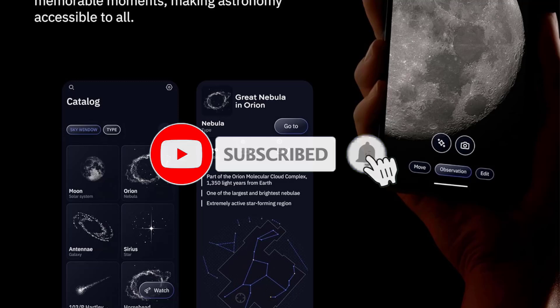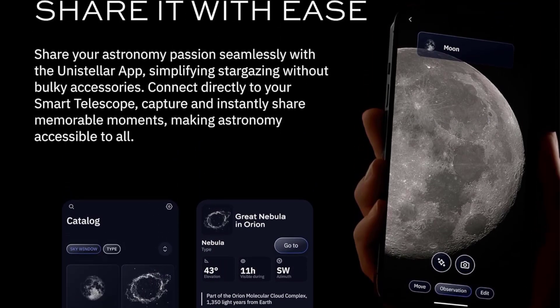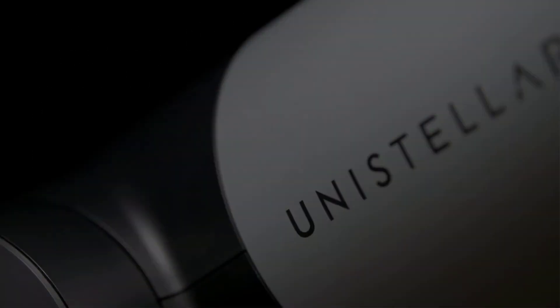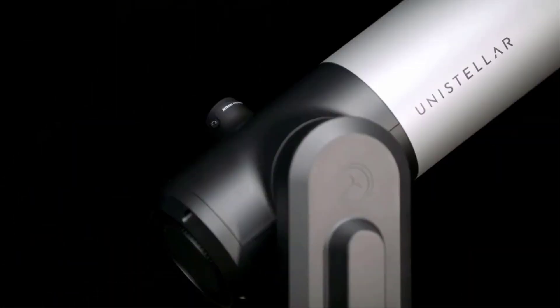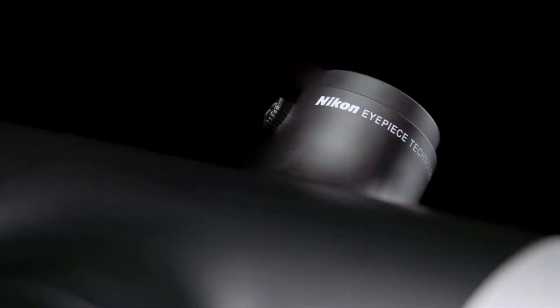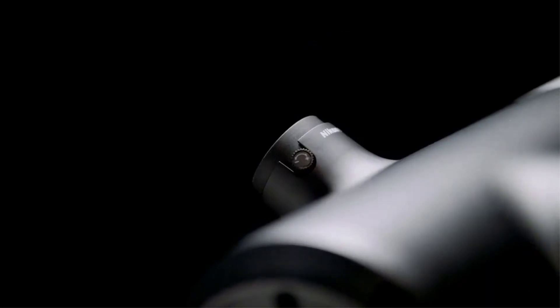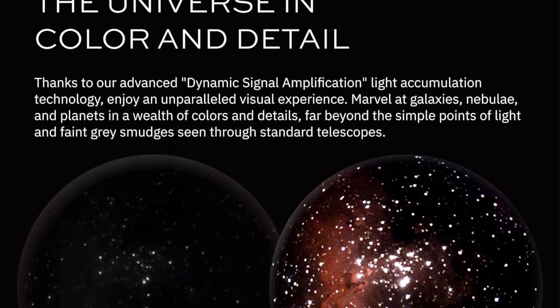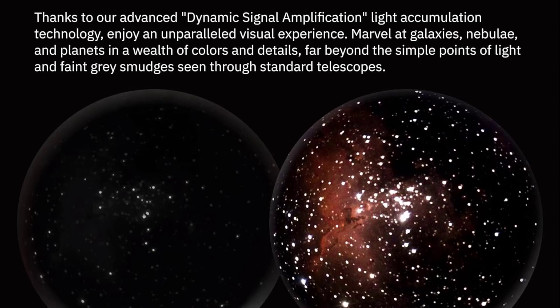Unusually, the Evescope 2 has an electronic eyepiece. Made by Nikon, its micro-OLED tech provides crisp, contrasty views of night-sky objects with plenty of eye relief for glasses wearers. It helps the Evescope 2 bridge the gap between traditional observing and gives users a reason to be outside, while also making it easier to focus on the optics.